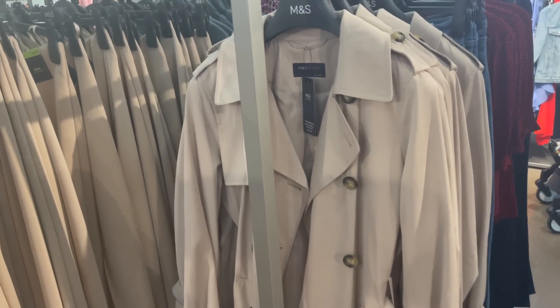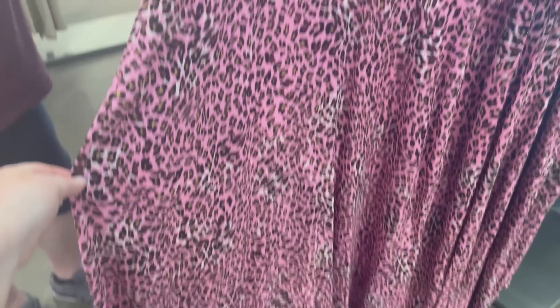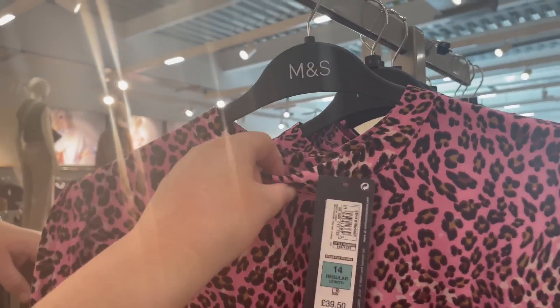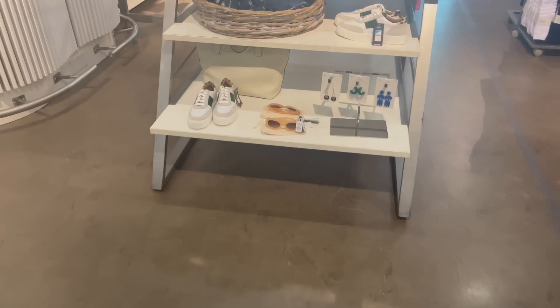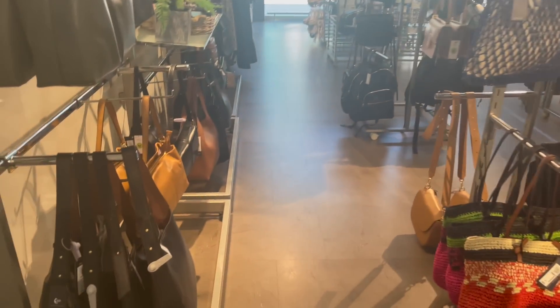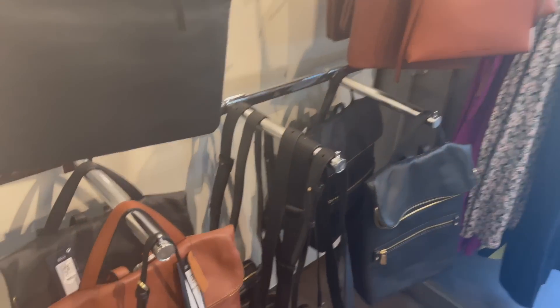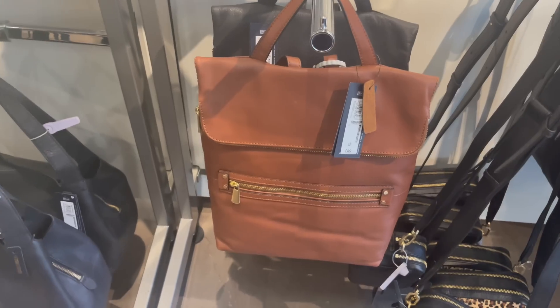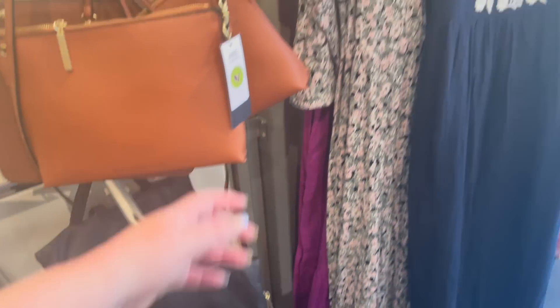That's just a nice classic piece. Oh, this is a nice print — like a hot pink leopard print. I'm not sure, I don't really like high necks. If that was more of a V-neck I would be all over that. Let's go and look at the bags — it's quite sparse today, not much is there. Oh, I don't like this backpack — quite expensive though.